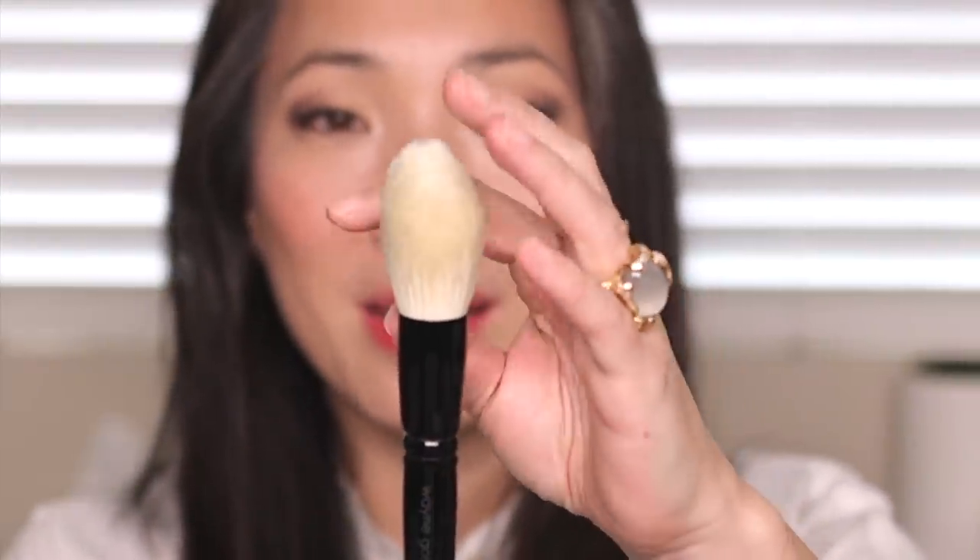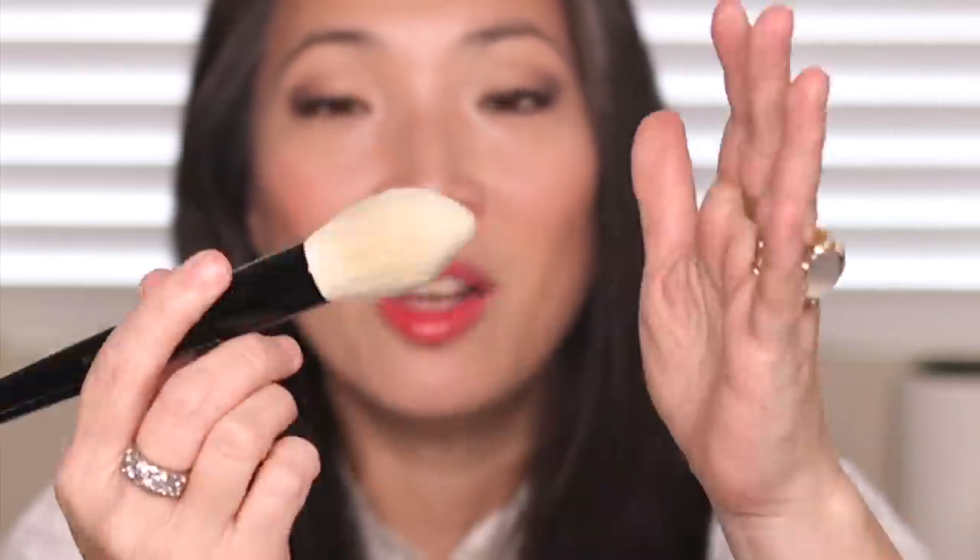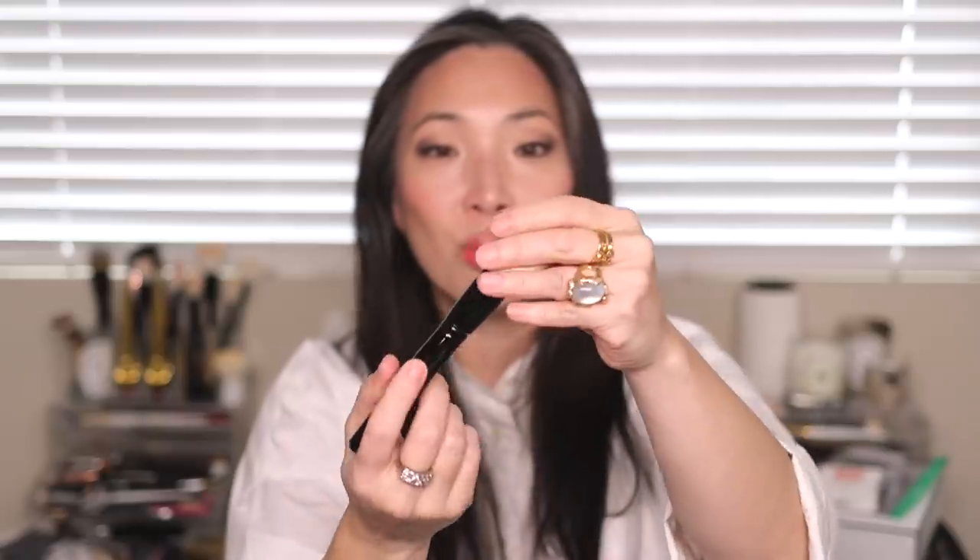So I got the Wayne Goss 00 powder brush. Look at how beautiful this is — I'm so excited for this. I love brushes like this. The fact that this is undyed goat hair means I can use this with creams and liquids, and I don't have a lot of larger natural hair brushes that I can use with liquids and creams. So I'm really excited for this.